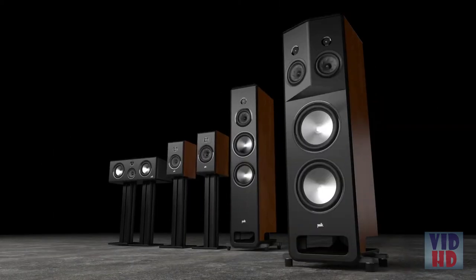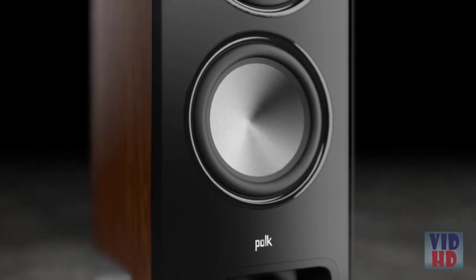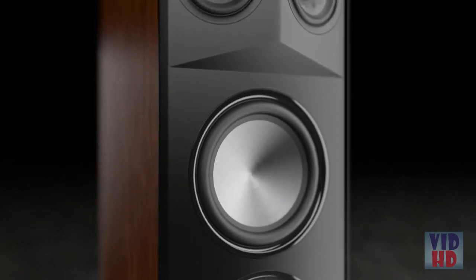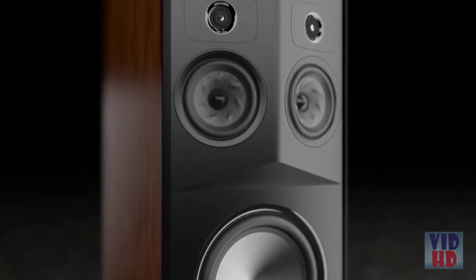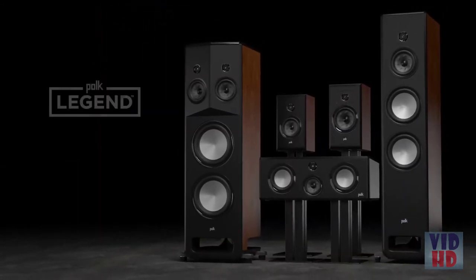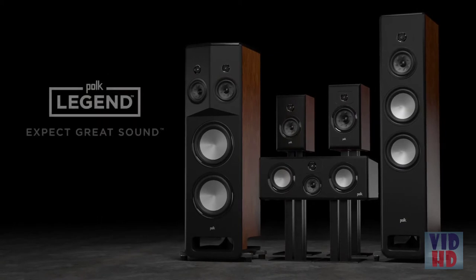The new Polk Audio L800 Stereo Dimensional Array Loudspeaker — experience true stereo for the first time and the most lifelike imaging you've ever heard. Don't believe us? Go listen for yourself. Legend Series from Polk Audio.